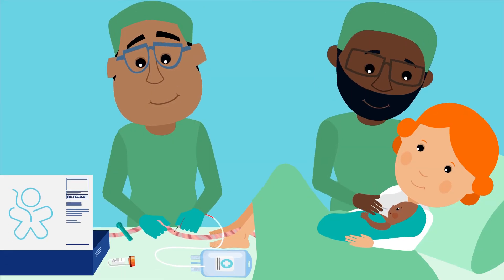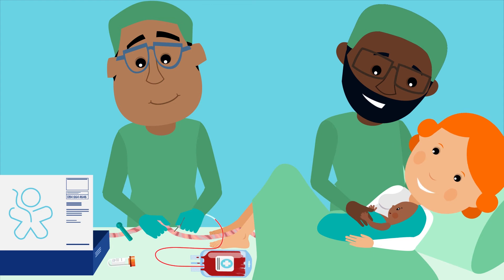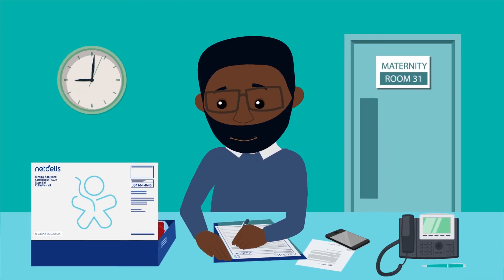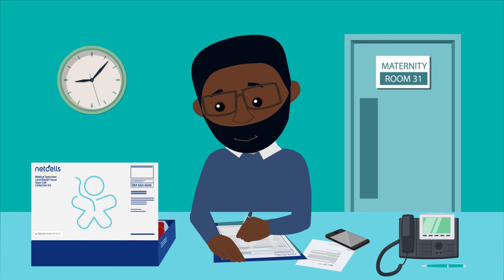When they arrived at the hospital, Sarah's parents reminded their gynaecologist that they were going to collect Sarah's stem cells. Once Sarah was safely born, their gynaecologist collected the stem cells from the umbilical cord — it only took a few minutes. A phlebotomist came to take Sarah's mom's blood when she was back in the maternity ward so that it could be tested for any transmissible diseases.